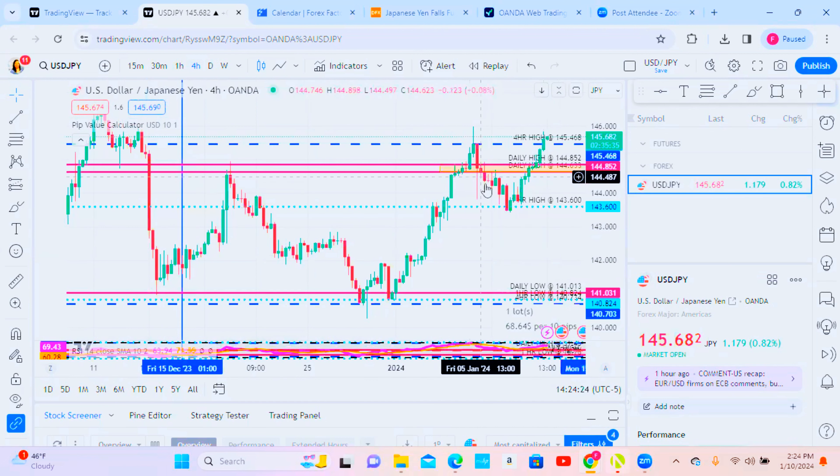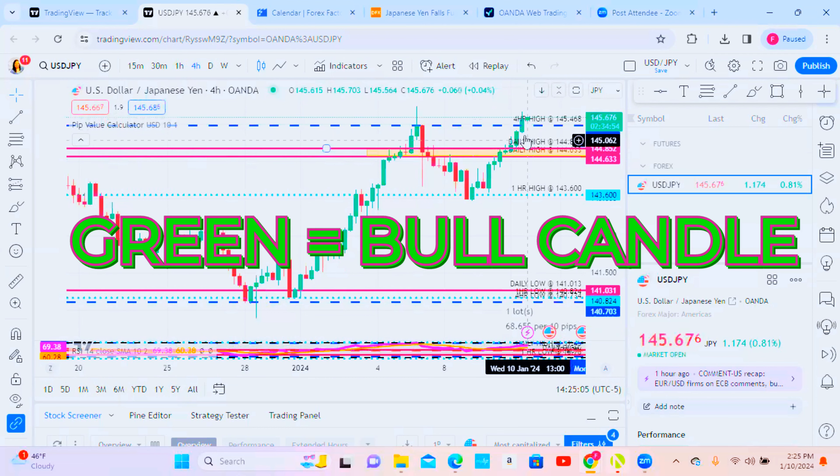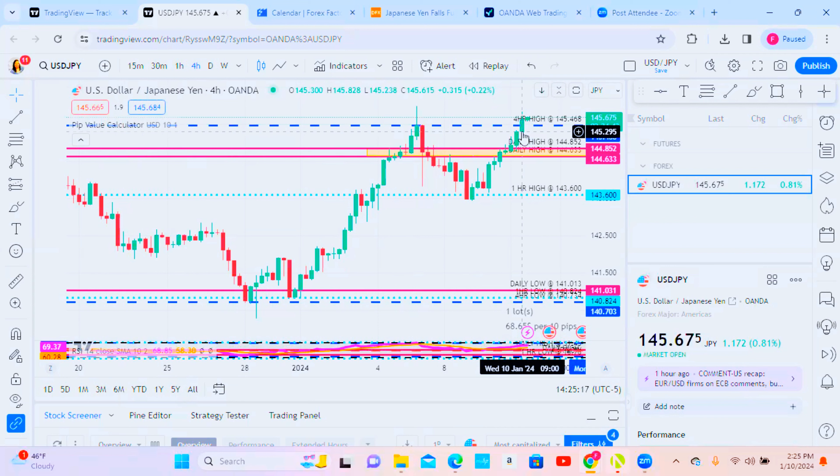You can kind of see here, going from the 15th to now, each of these candles represents the activity that's happened within that timeframe. On the four-hour timeframe, each candle represents four hours of activity. The green candles are bull candles — price started at the bottom and closed at the top. Today is Wednesday, January 10th, 2024. This four-hour candle opened at nine o'clock.